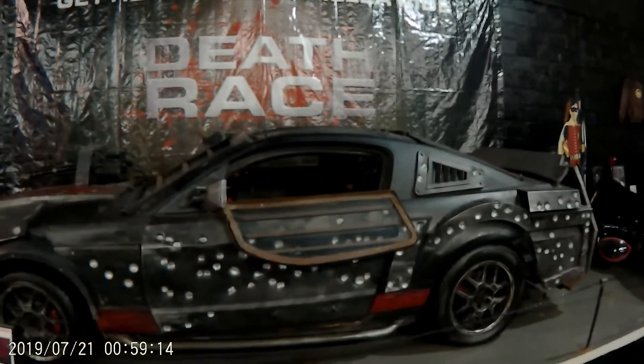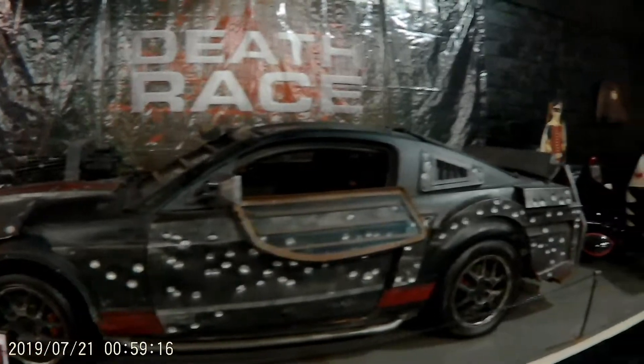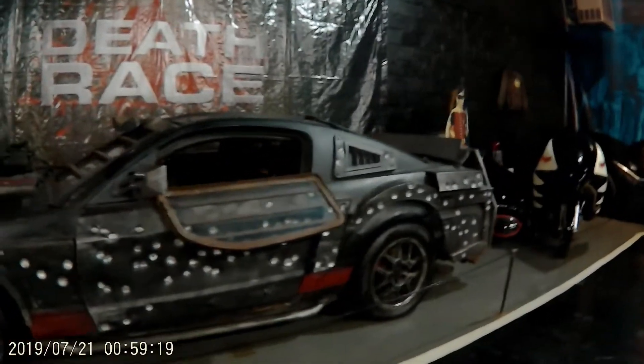Mustang GT from Death Race with Jason Statham — very cool car.